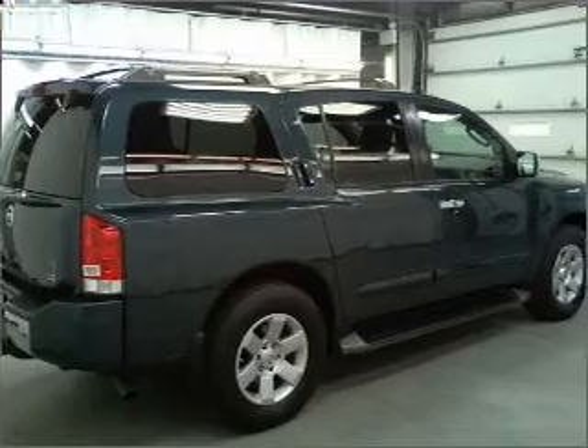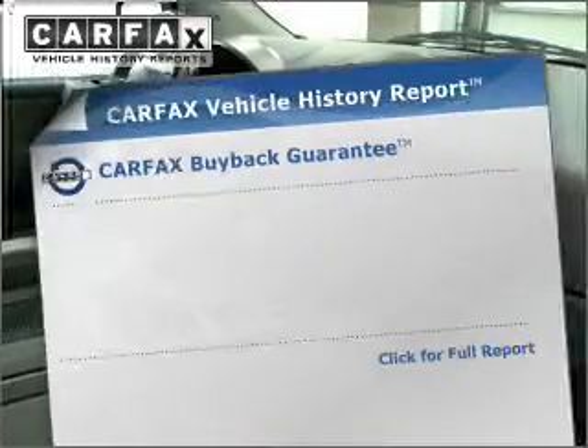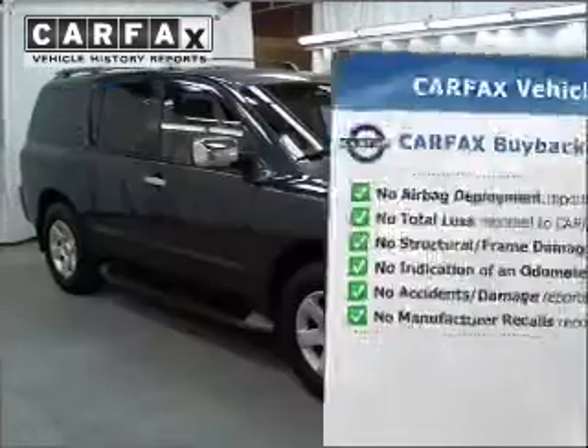Indulge in the comfort of heated seats and memory settings, one of many features. Rest easy knowing this vehicle comes with a Carfax vehicle history report from Carfax, the most trusted provider of vehicle information.